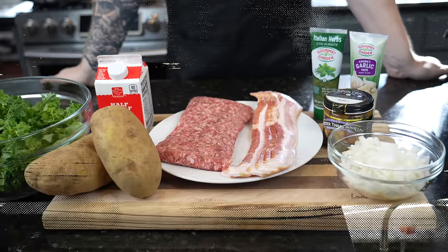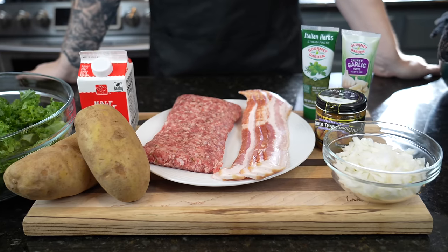Before we get into the recipe, please take a quick second to subscribe to the channel. Make sure you hit that bell to enable notifications as well. Alright guys, meet me in the kitchen, let's make it happen.